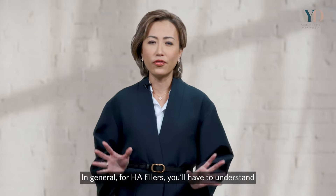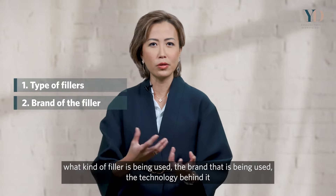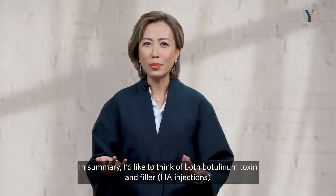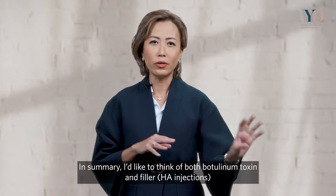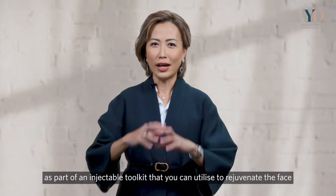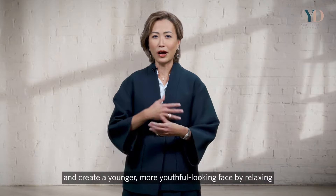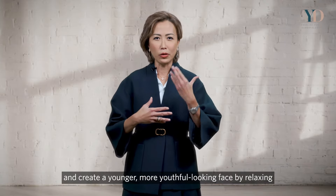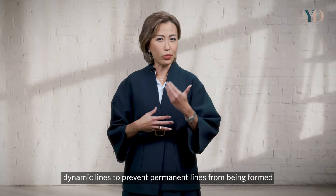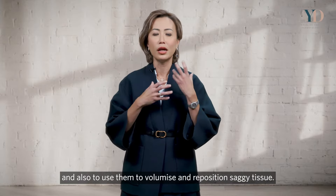In summary, I think of both botulinum toxin and HA fillers as part of an injectable toolkit you can utilise to rejuvenate the face and create a more youthful appearance — by relaxing dynamic lines to prevent permanent lines from forming, and by re-volumising and repositioning sagging tissue.